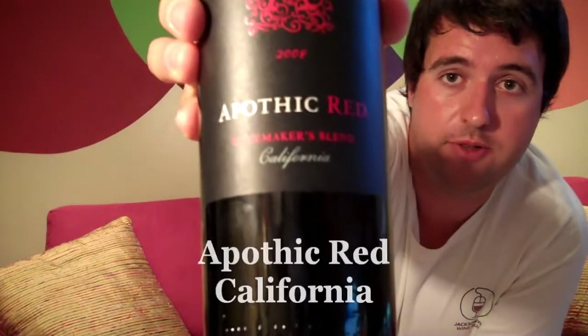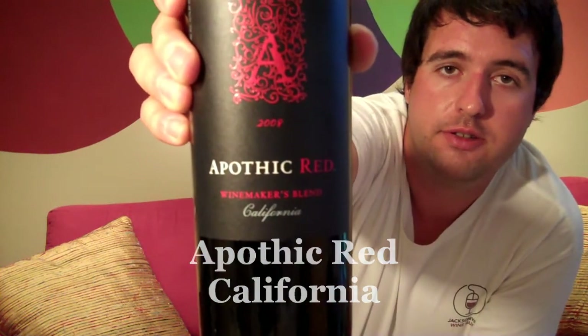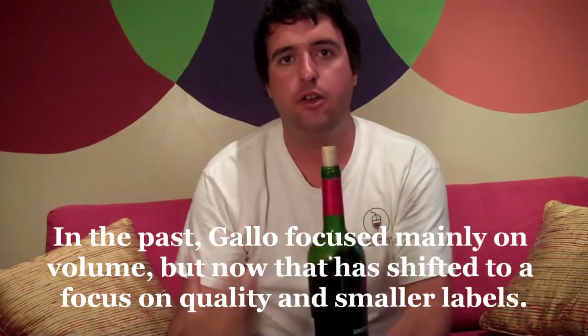The Apothic Red, a brand new wine — first vintage they've made. It's actually a Gallo wine. I know you say Gallo and most people think of their jug wine sort of image, but Gallo have really been making a lot of changes.